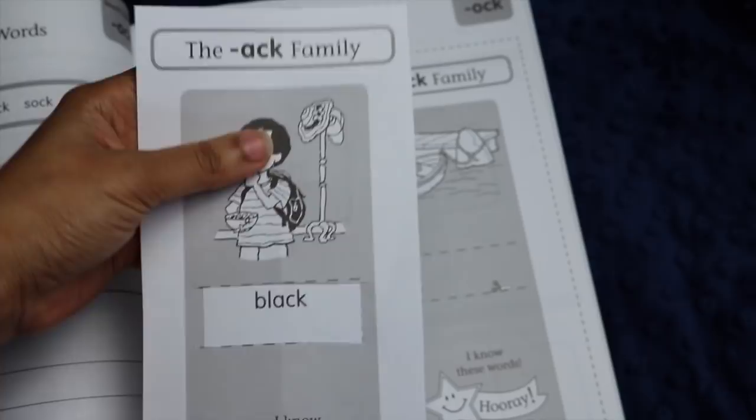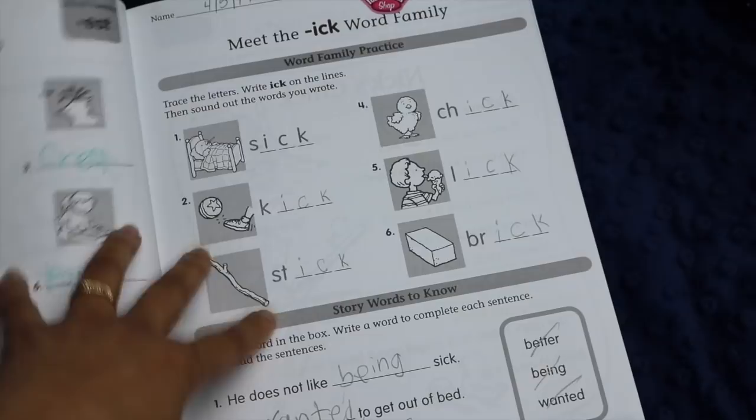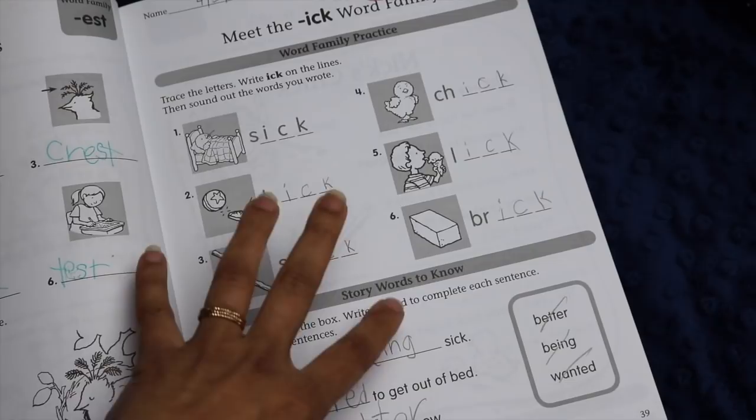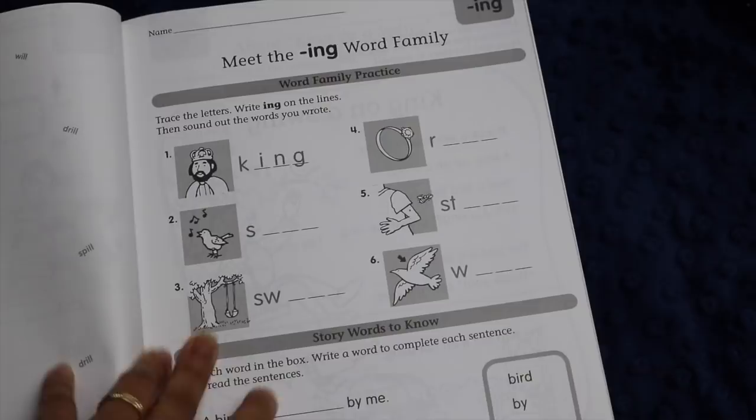I know that everybody likes to use workbooks in different ways. For us, we just do one page of this a day — sometimes we skip it because we have a lot of other language arts resources. But my daughter really enjoys this book. When she first started using it she was super enthusiastic, and even now she likes it. Right now her reading level is a little bit ahead of these words, so it gives her really good practice and she feels very accomplished as she works through it.